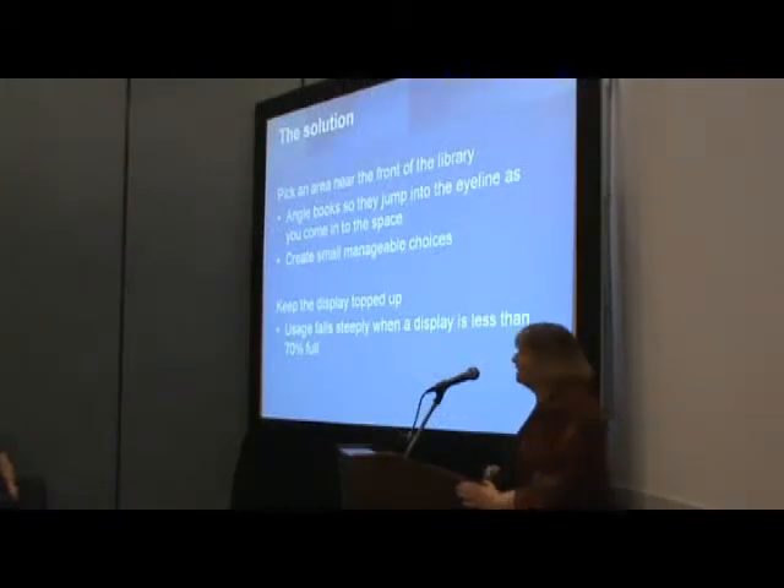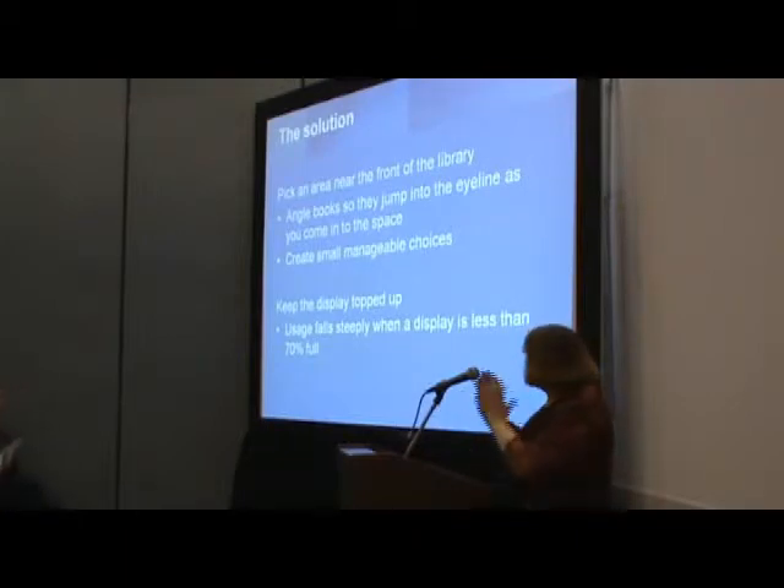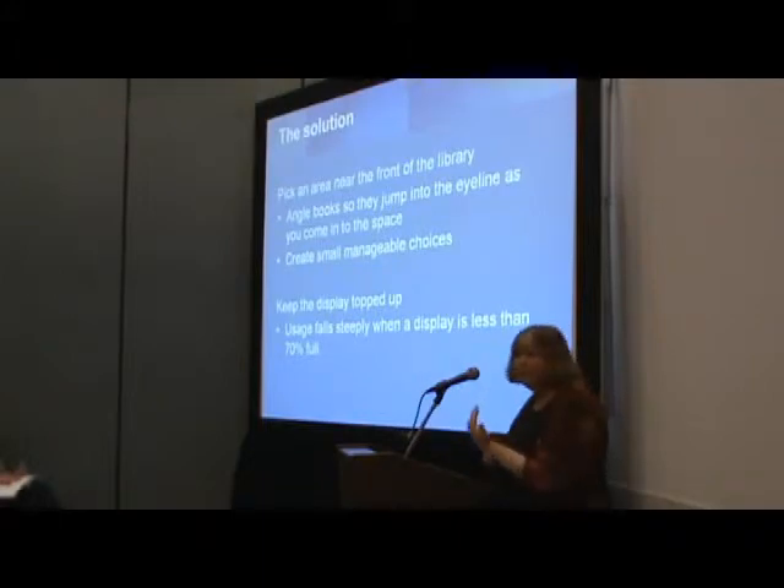The solution: pick an area near to the front of the library. Angle the books so they jump into the eye line when you come in. Position the display, go stand at the door, walk in, and work out whether it's visible.